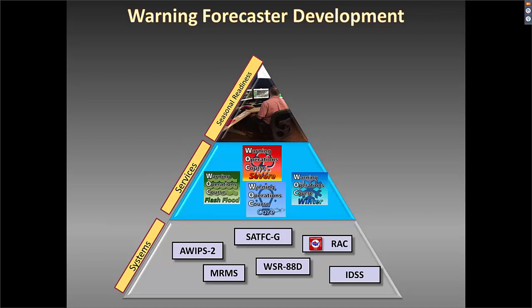If you don't know how to use those systems to perform a specific service, then it's just knowledge. That's why the Warning Operations Course tracks are located in the middle part — the blue part of the pyramid. As you progress and continue this training, there's a need to maintain proficiency working at a competent level in warning operations, and that's where elements of the course are included in the seasonal readiness training package.